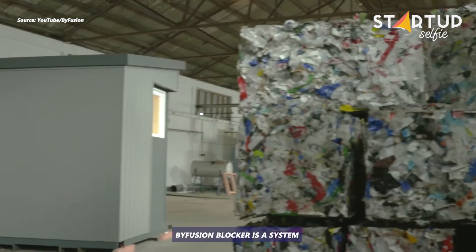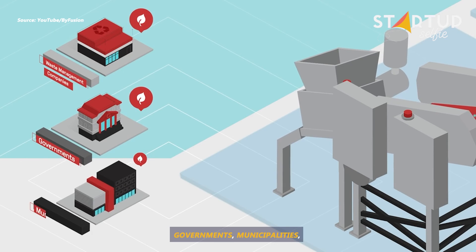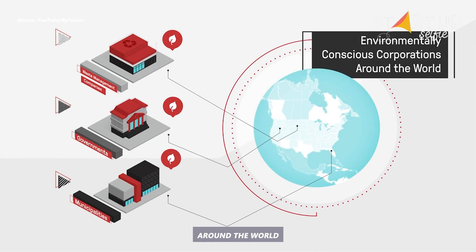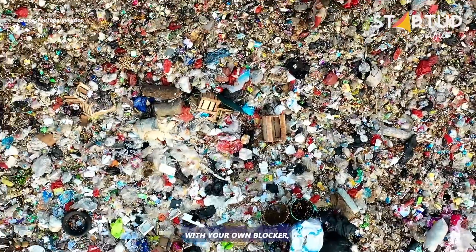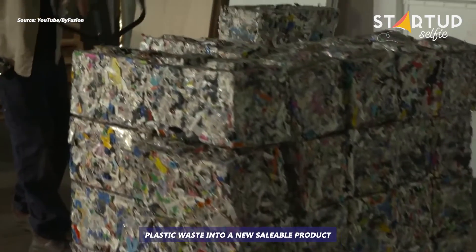The Bifusion Blocker is a system that is now available to waste management companies, governments, municipalities, and environmentally conscious corporations around the world. With your own Blocker, you can reshape tons of plastic waste into a new saleable product.